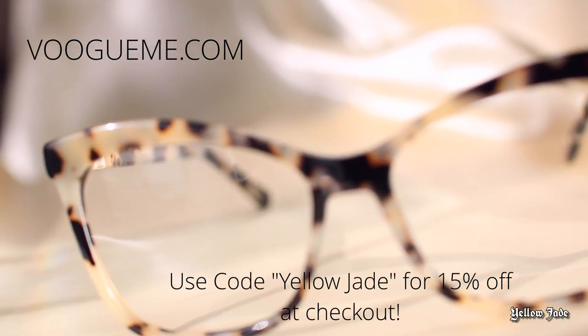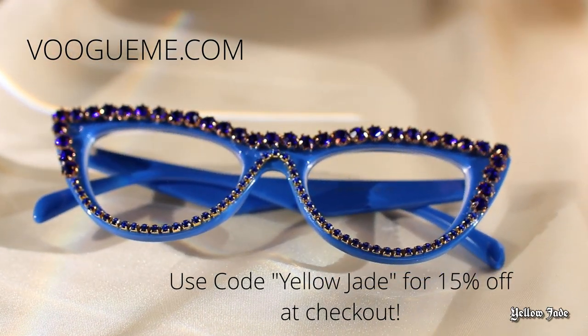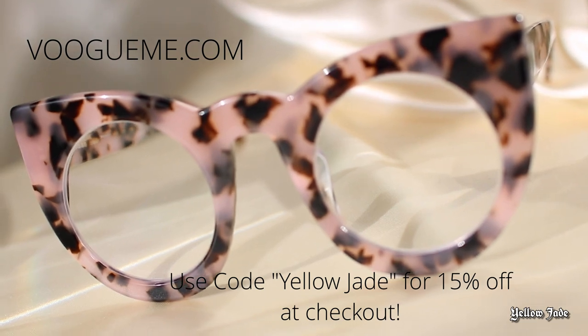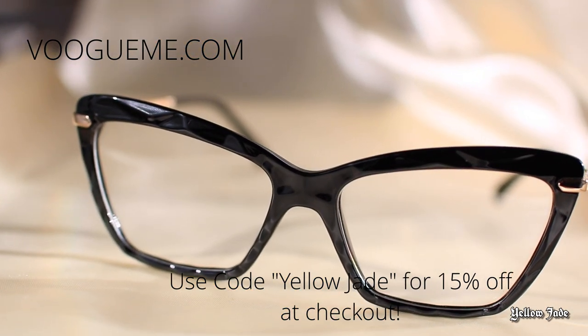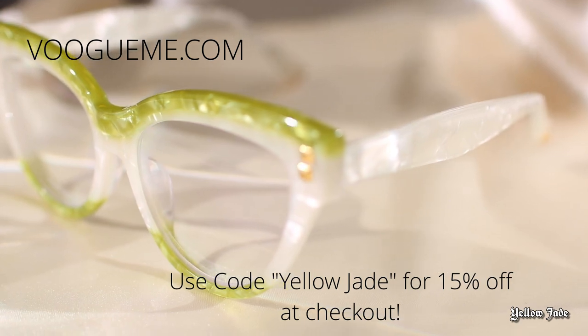Anyway, guys, that is it for today's video. If you liked any of the eyeglasses you've seen today or want to check out any of the jewelry, be sure to head over to VogueMe.com. All the information for these glasses will be linked in the description box below. I did make sure to grab a coupon code for you guys — use code YELLOWJADE for 15% off at checkout. I don't get any commission for it, but I figured why not get a coupon for my subscribers. Thank you guys so much for watching, and if you did like this video, don't forget to leave a thumbs up and I'll see you in the next one.